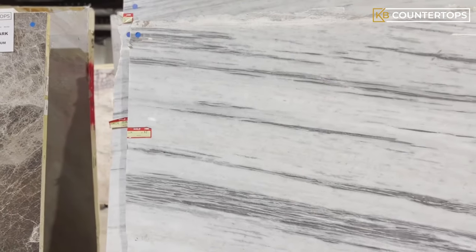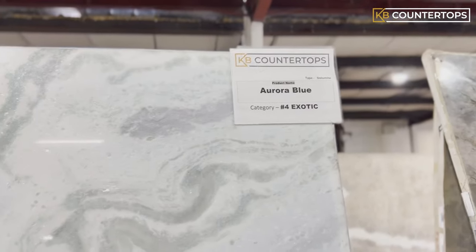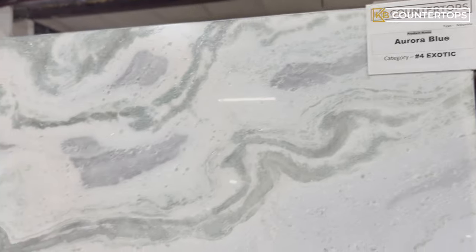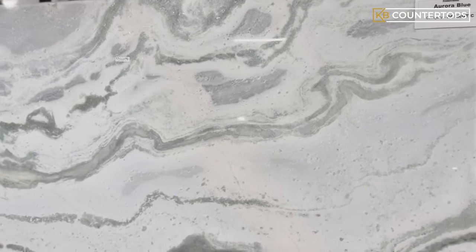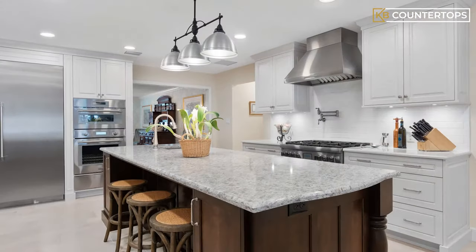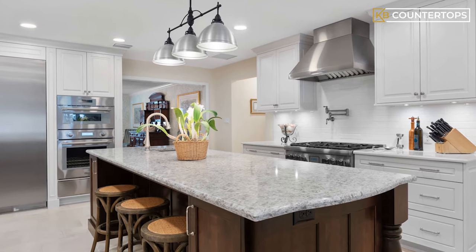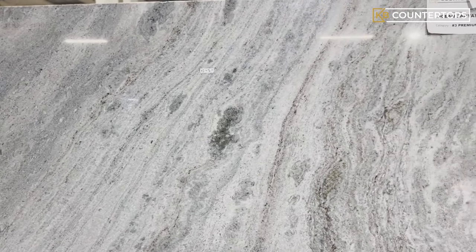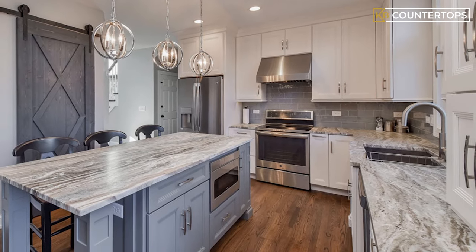Dolomite has become a popular choice for countertops in recent years. Often compared to marble, dolomite displays many familiar characteristics. However, this stone has a stronger durability with beautiful natural tones to choose from. Dolomite crystals range from colorless to pinkish, gray, and bluish tones. Dolomite is not recommended for outdoor kitchens or outdoor areas, but it's a great choice for indoor usage.